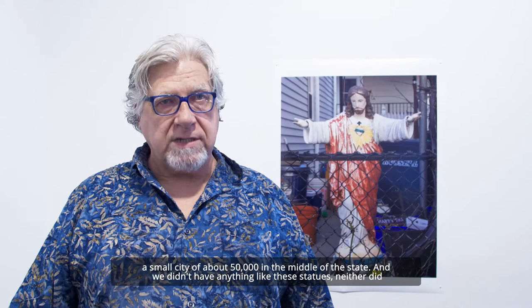We didn't have anything like these statues. Neither did Southern Illinois where I studied photography, or Iowa City where I got an MFA in poetry and did intermediate studies in the art department with Hans Brader, a German artist who was part of Fluxus in New York in the 60s.